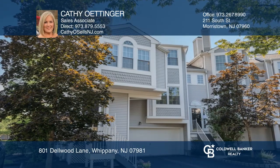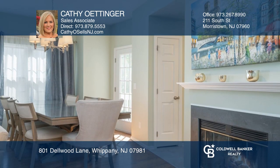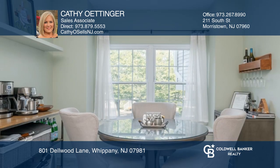Spacious two-bedroom, two-and-a-half bath townhome located in the Oak Ridge community offers a two-car garage, stylishly updated with wood flooring and neutral paint throughout. The open living dining room floor plan boasts a fireplace. The kitchen includes white cabinetry, stainless appliances, and an eat-in area.